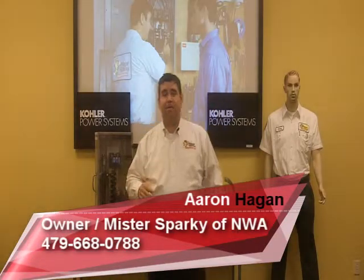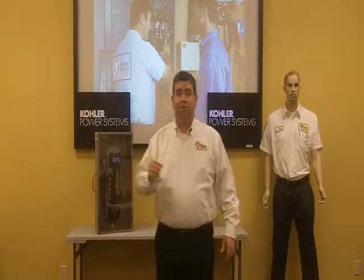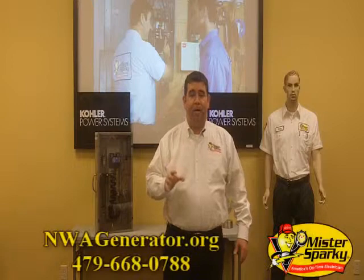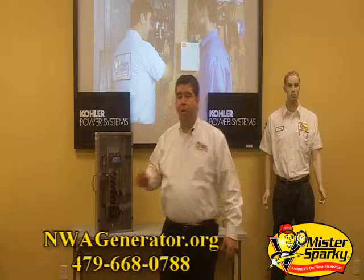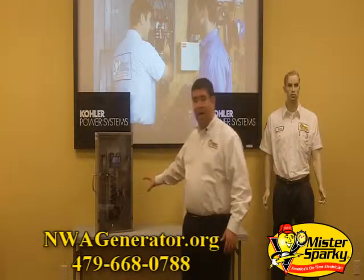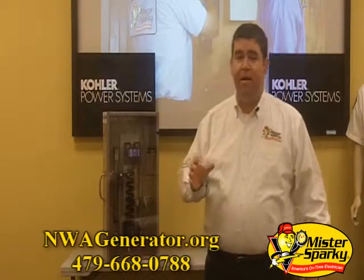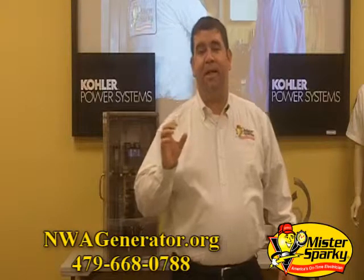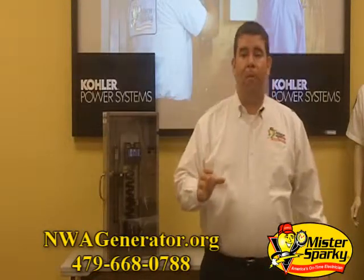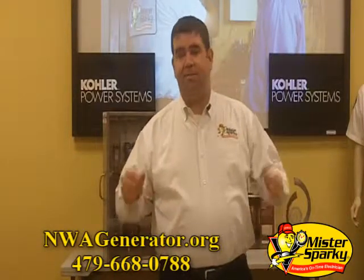And finally, last but definitely not least, is the importance of surge protection. Not only do we recommend installing surge protection on the generator panel, but also make sure to ask your installer to install whole house surge protection on your home's main electrical panel as well. Generators have very clean power these days; however, the risk, even minimal, is not worth it. And surge protection is a simple and affordable way to keep your home's electronics, appliances, and heating and AC systems protected.